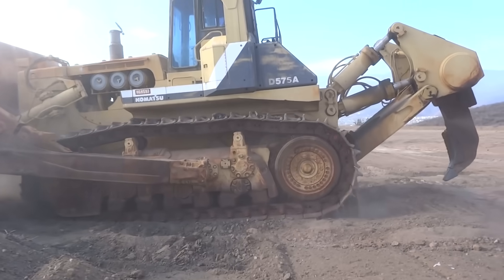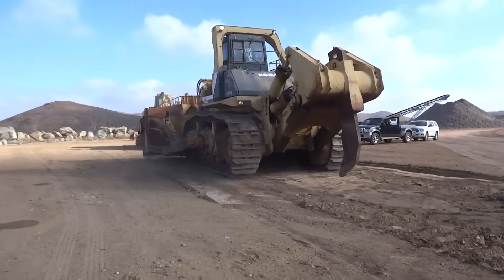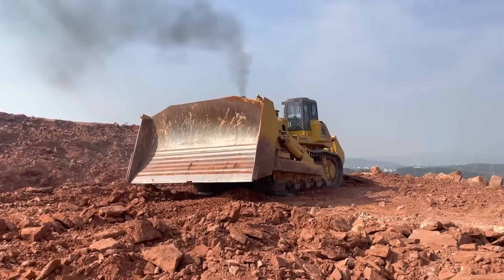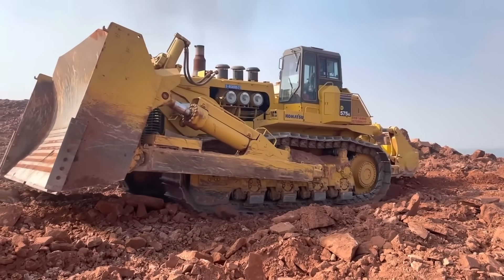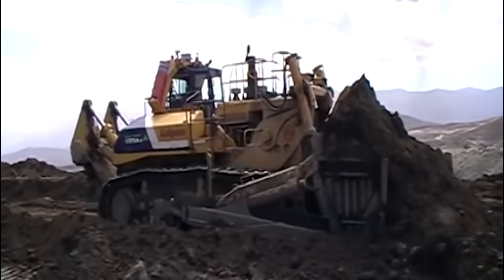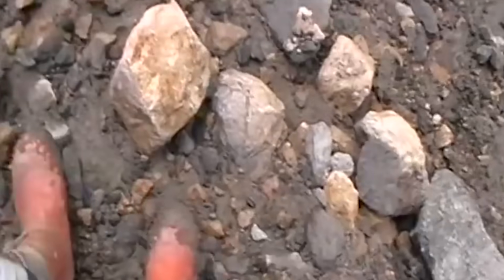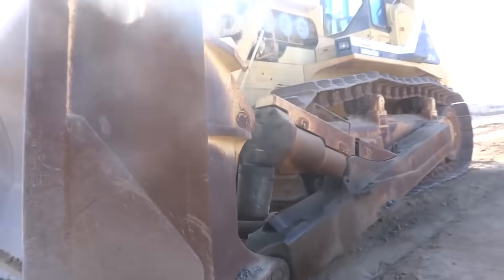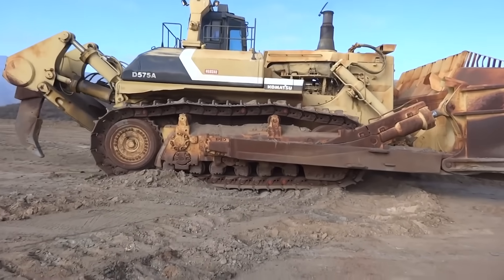However, for smaller construction projects where the volume of earth-moving is limited, a more compact and cost-effective bulldozer or equipment might be a more suitable choice. In landfill operations, the D575A3 excels at compacting and covering waste effectively, optimizing landfill space, and minimizing the environmental impact. Its ability to handle large quantities of waste in one pass proves beneficial for waste management companies dealing with extensive landfill areas. Nevertheless, for smaller-scale landfill operations, using the D575A3 might not be cost-effective, and alternative equipment might be more prudent.